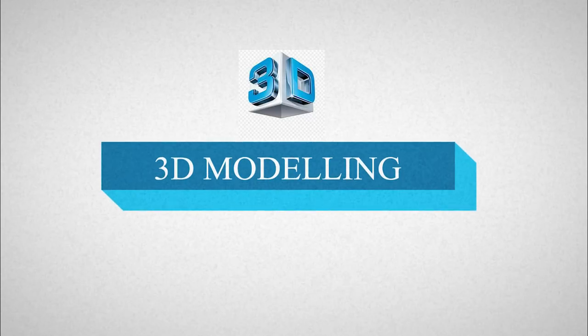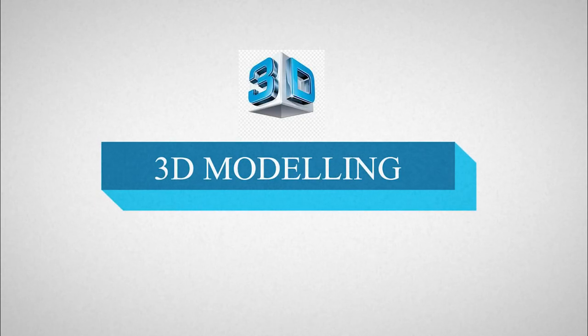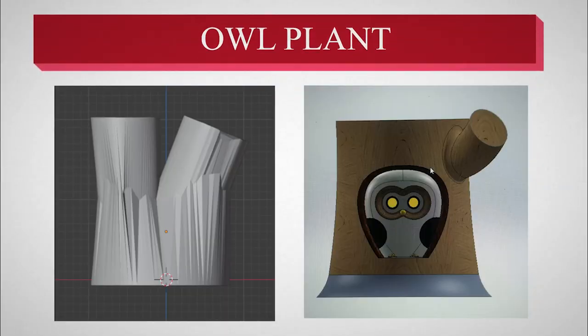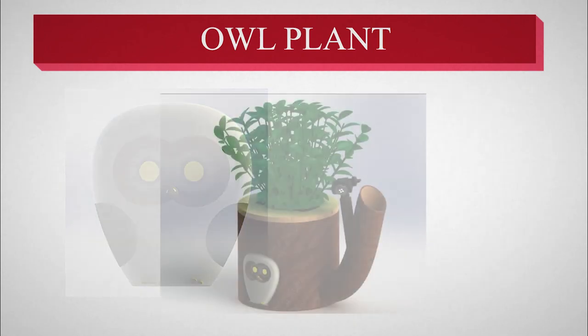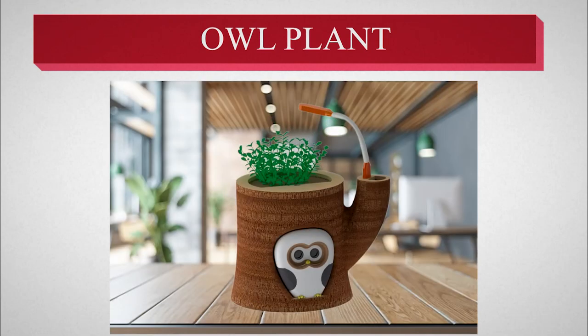After finalizing the design, we started 3D modeling. These are the initial models. We took regular input from our mentors and kept on improving our design to make it more realistic and cute. And here comes our final design.